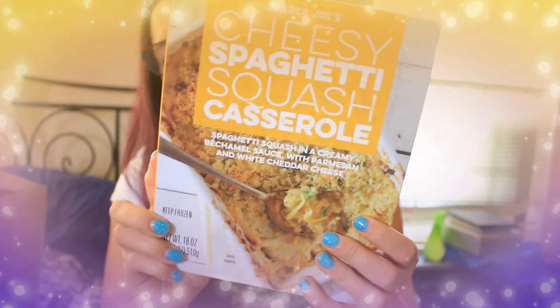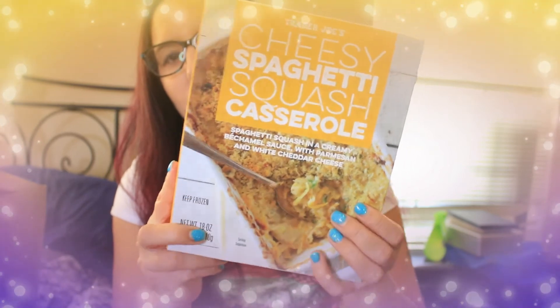Next is the maple flavored streusel bread — a new product. I was a little iffy because it's very sweet and sugary, but I figured I can freeze it and have it as a treat now and then. It smells really strongly of maple and has brown sugar and maple syrup in it. I might try it next weekend. After that, I got the cheesy spaghetti squash casserole, which I'd never seen before. It seems like a new item — a fun dinner option when you don't feel like cooking.